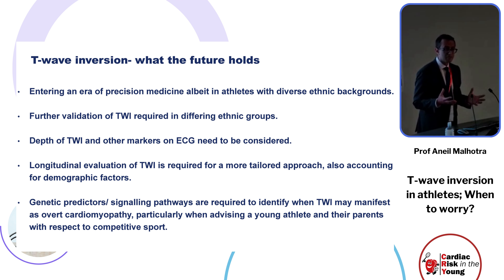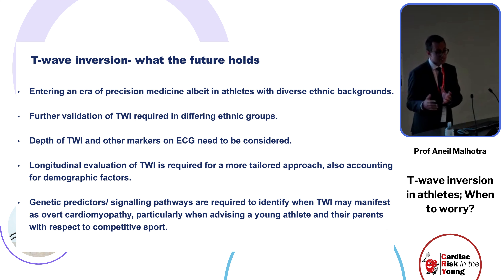I am involved in an MRC-funded project re-evaluating individuals who, 15 years ago as 16-year-olds, demonstrated T-wave inversion in the context of a structurally normal heart — now 30-year-olds. We are assessing who has developed cardiomyopathy, with the overarching aim to build a predictive model to inform individuals, their doctors, and their families as to when cardiomyopathy may manifest. This has important implications for advising on sports participation. Thank you very much.